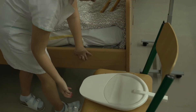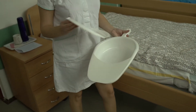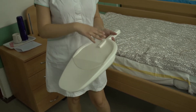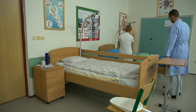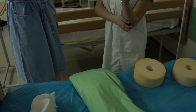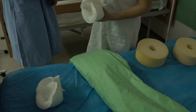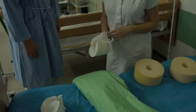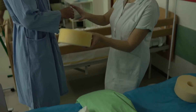Am Bett gibt es einen Nachttisch, auf dem eine Kanne mit einem Getränk ist. In den Nachttisch können die Klienten ihre persönlichen Sachen verschließen, zum Beispiel Dokumente, Hygieneartikel, Handy, Buch und so weiter. Weiter gibt es an ihrem Bett einen Esstisch, der genutzt wird, wenn der Klient nicht fähig ist, ins Esszimmer zu gehen.